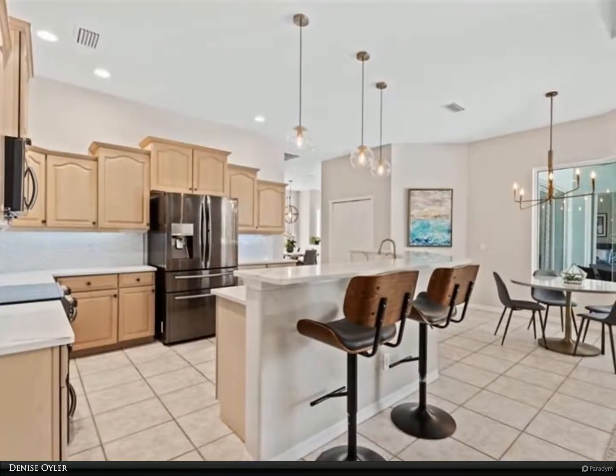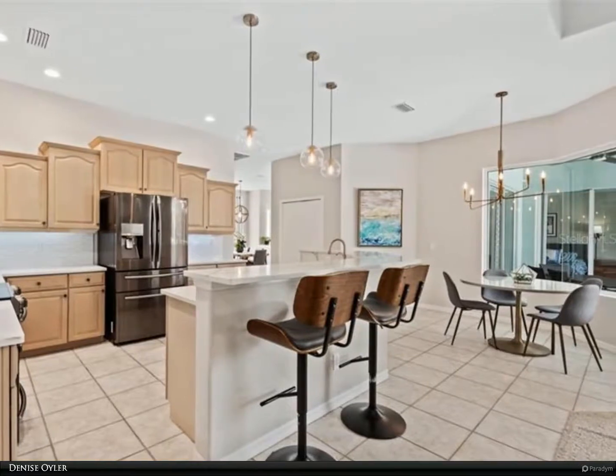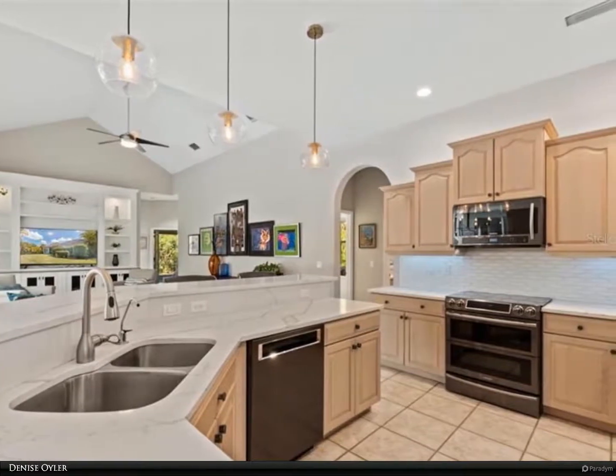The best features of the house include an open floor plan, floor-to-ceiling sliders opening to the pool, a modern kitchen, high ceilings, great light, and an oversized lanai and cage.